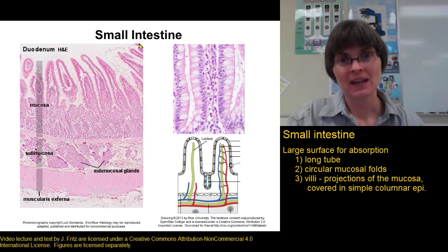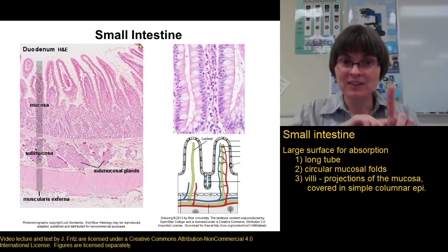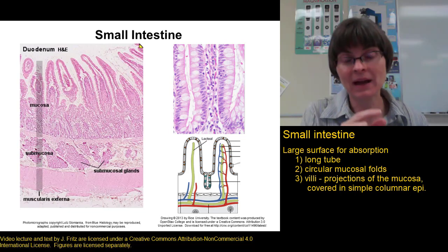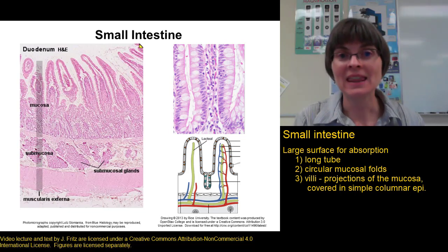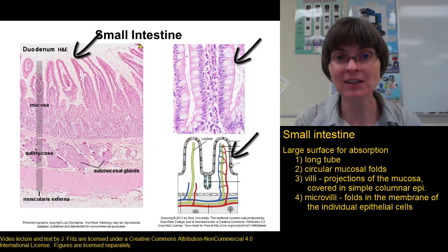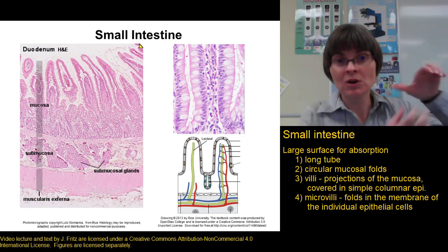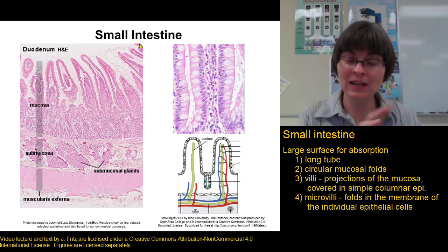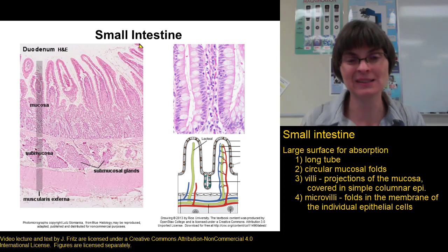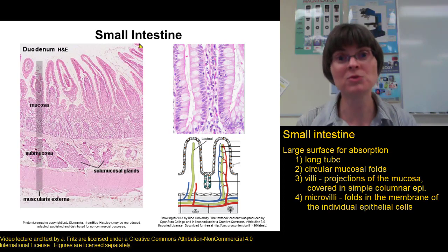Each villus is covered in the epithelium of the mucosa — in this case, a layer of simple columnar epithelium — so each finger-like projection has cells all along it. Each cell around the villus has another mechanism to increase surface area: microvilli. Microvilli are tiny folds in the apical membrane of the epithelial cells that give you a whole lot more membrane per individual cell. So we have a long tube with circular folds, with finger-like villi, and each cell along each villus has tiny microvilli to increase surface area even more.